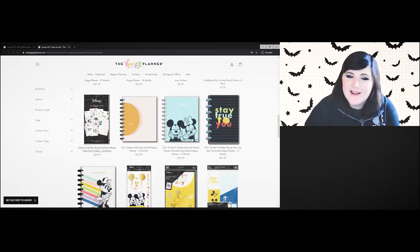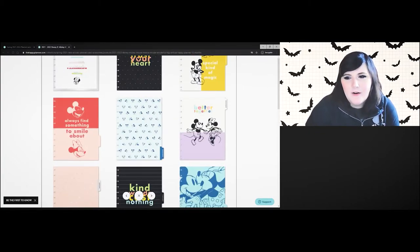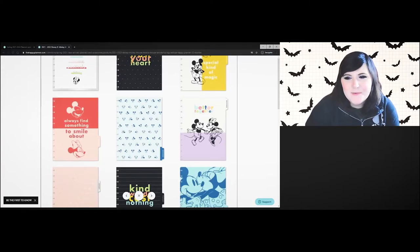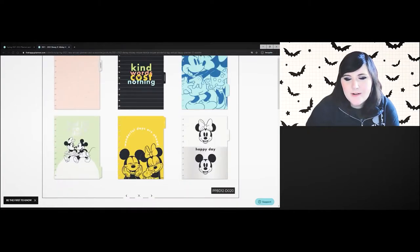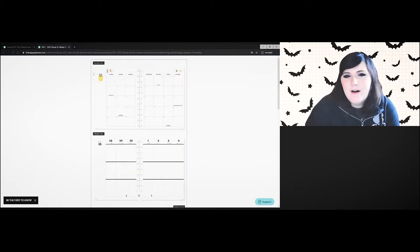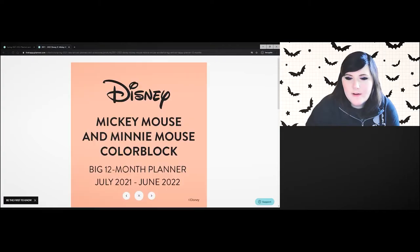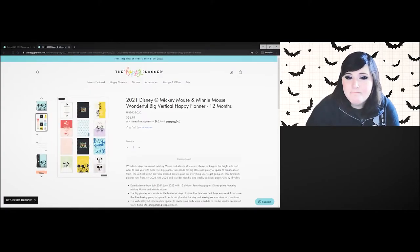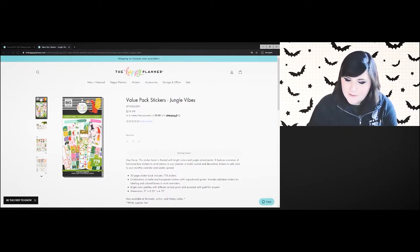This next sticker book is pretty cute — lots of functional stickers as well as decorative ones. I like it. I'd buy it on clearance for around $25. There's one that says 'Better Together,' which hits me right in my heart because that's mine and my husband's song by Jack Johnson. That's probably my favorite of the planners so far.